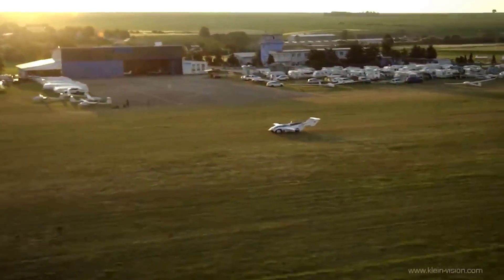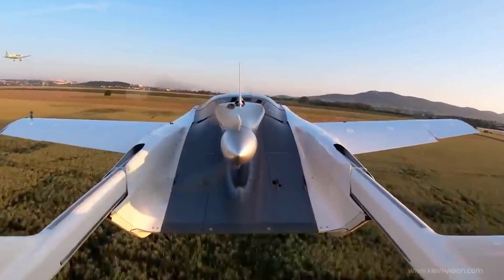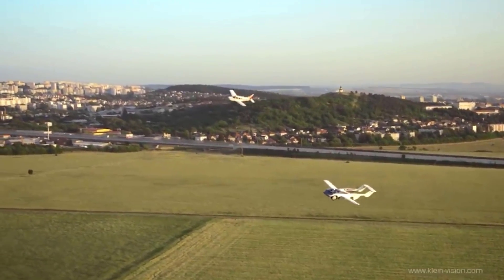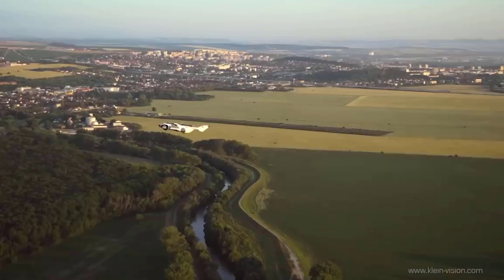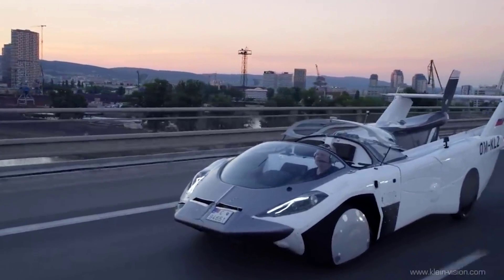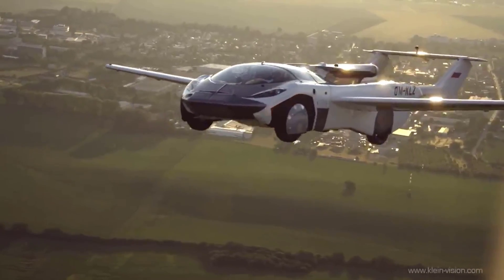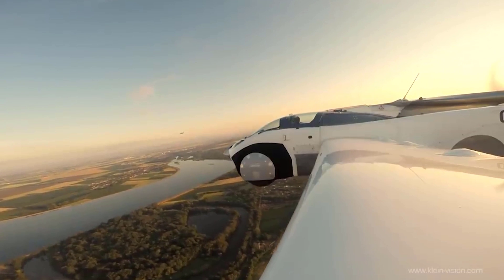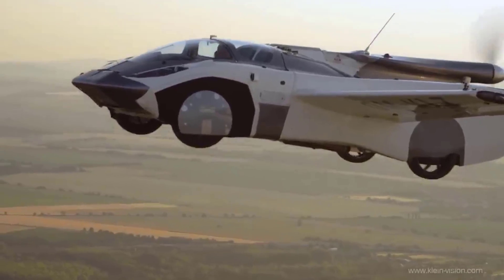Through 70 hours of rigorous flight testing, this marvel of engineering has demonstrated exceptional stability, both statically and dynamically, ensuring a secure, enjoyable flying experience. This vehicle holds the potential for mass production, heralding a new era of efficient flying cars. Equipped with a potent 1.6-liter BMW 300 HP engine, it is expected to achieve speeds of over 300 kilometers per hour and boasts a range of 1,000 kilometers. Embracing sustainability, it features the ecologically compliant ADEPT Airmative Aviation Engine, paving the way for a greener future in transportation.